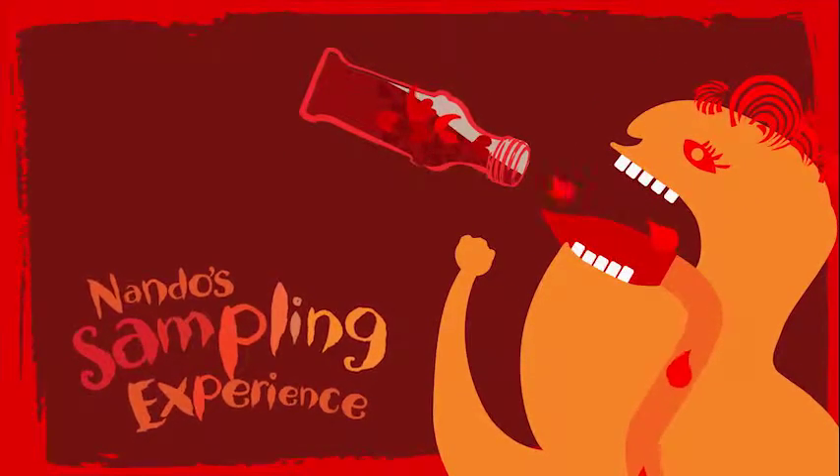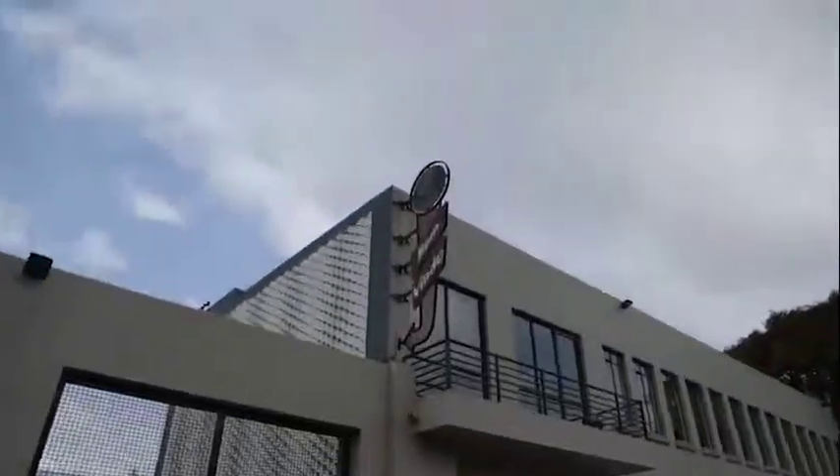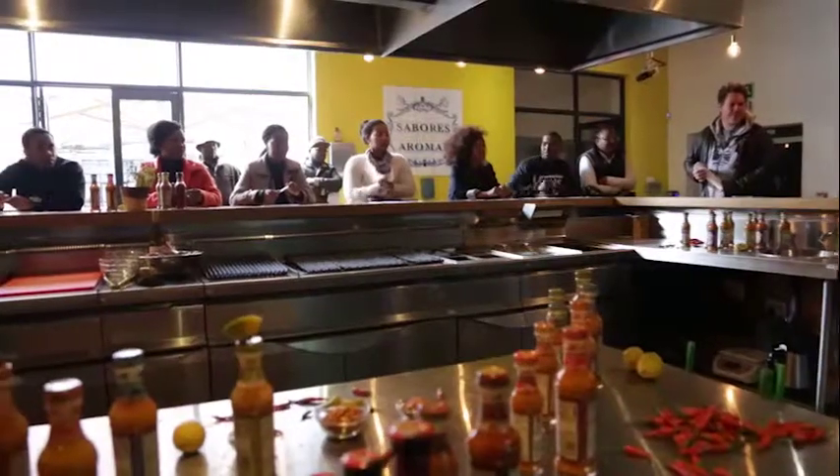Our journey towards an amazing sampling conversion rate began at the heart and soul of Nando's South Africa: CK, the central kitchen.